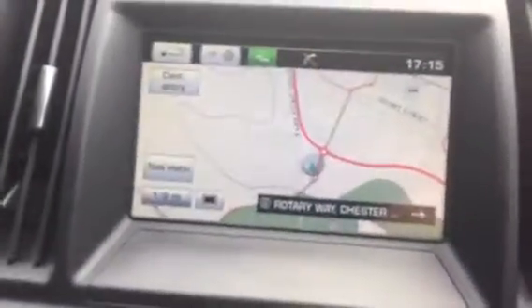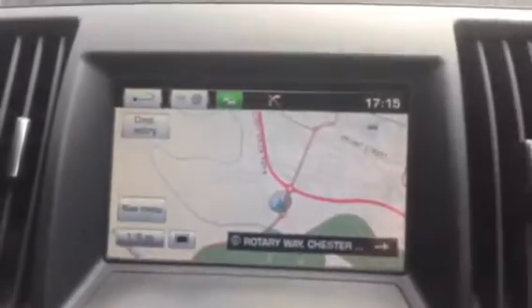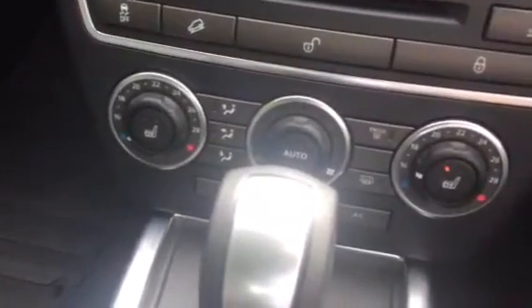Going into the interior, as you can see it's finished in full black leather. The car has satellite navigation, and you can see the automatic gearbox with manual shift function. It's also got heated seats.